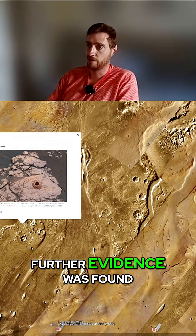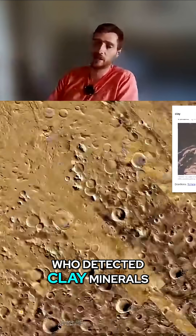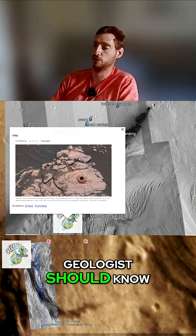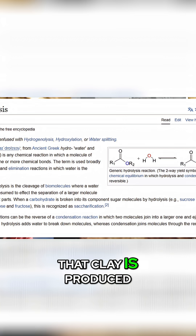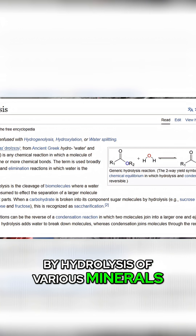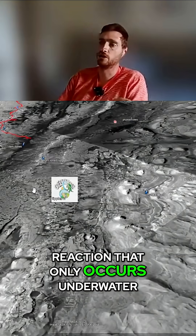Further evidence was found by the early rovers, who detected clay minerals. Every geologist knows that clay is produced by hydrolysis of various minerals. Hydrolysis is a chemical reaction that only occurs underwater.